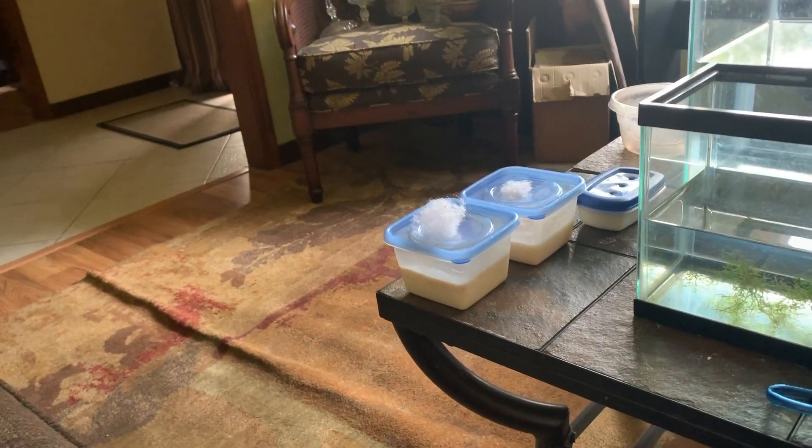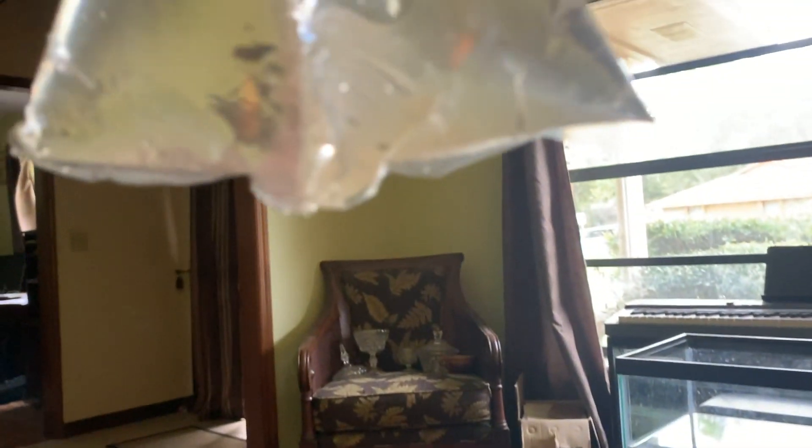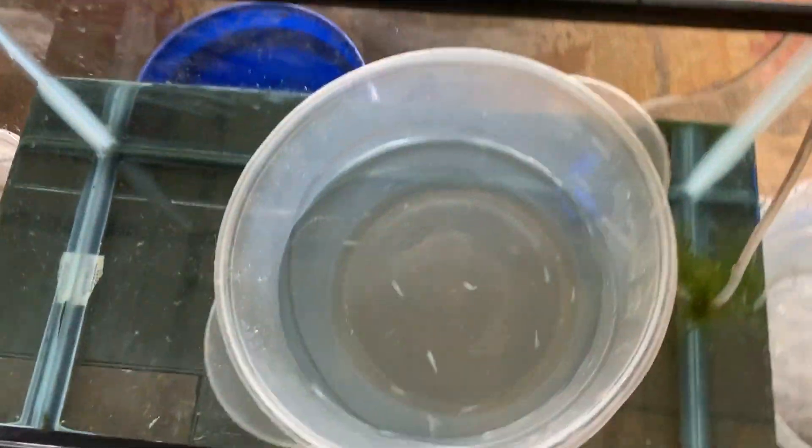That's two, four, six, eight, ten - this is the last bag. So it looks like, even though there was some moisture, we have all 12 fish, maybe even a 13th. Looks like at least one of the bags had two. We got all the rice fish out of the box, unbagged all of them, and there was one extra - so we got a lucky 13.